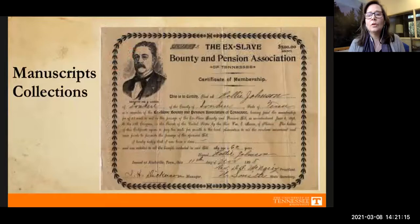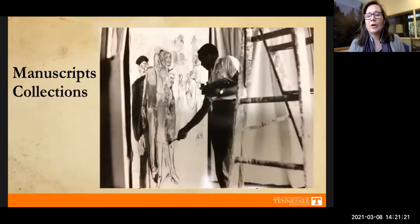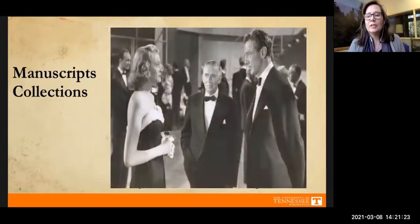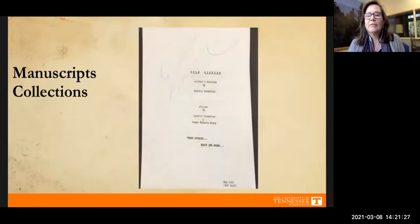reconstruction, World Wars, and the Civil Rights Movement. These collections include famous artists, performers, musicians, and writers from our area. For example, we have the original screenplay of Pulp Fiction by filmmaker Quentin Tarantino — some of you may not know that he was born right here in Knoxville.